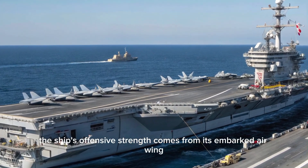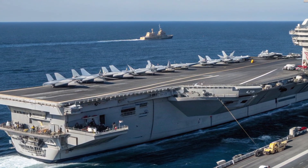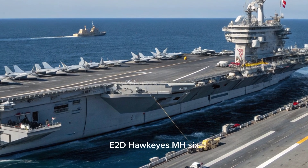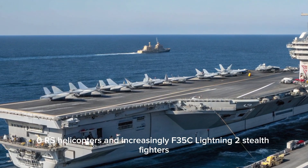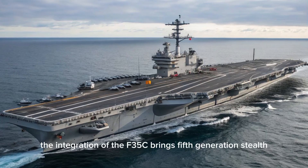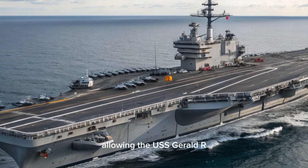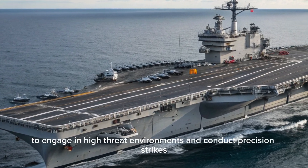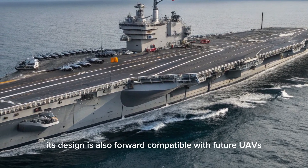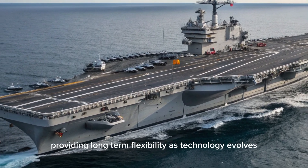The ship's offensive strength comes from its embarked air wing, typically comprising more than 70 aircraft. These include F/A-18E/F Super Hornets, EA-18G Growlers, E-2D Hawkeyes, MH-60R/S helicopters, and increasingly, F-35C Lightning II stealth fighters. The integration of the F-35C brings fifth-generation stealth and sensor fusion capabilities, allowing the USS Gerald R. Ford to engage in high-threat environments and conduct precision strikes. Its design is also forward-compatible with future UAVs and unmanned combat aircraft, providing long-term flexibility as technology evolves.